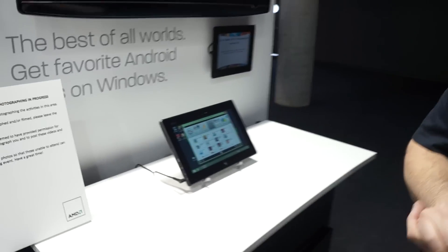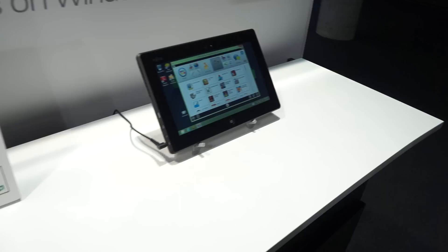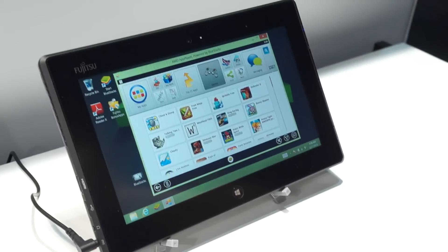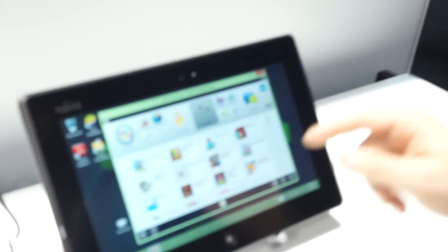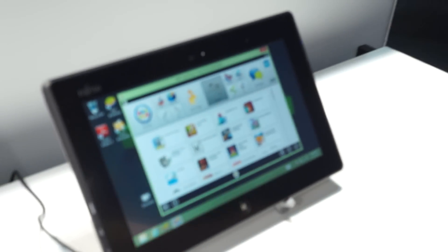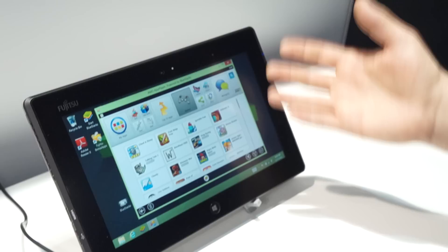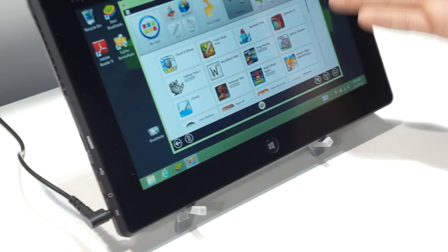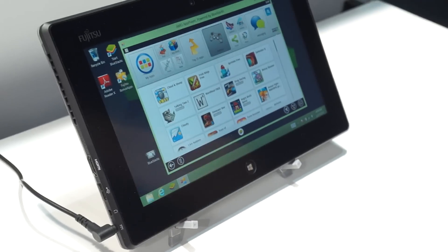We're also showing a piece of software from a company called Bluestacks. Bluestacks actually delivers an Android experience on a Windows 8 tablet. Through their app player, you can get all of your favorite Android apps. Maybe you're really invested in the Google Play Store because you have an Android phone, but you want a Windows 8 tablet to work and play and do more — now you can access all of those same fun apps inside Windows 8. And of course, AMD is working with Bluestacks to optimize their software for better performance and more efficiency.